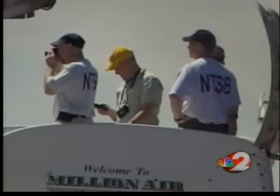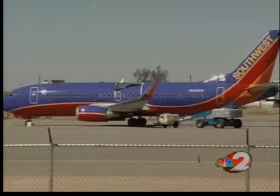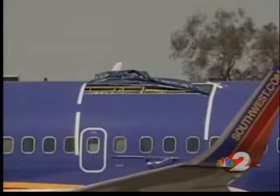Experts tell me most trouble spots occur around rivets or screw holes. And on a plane the size of a Boeing 737, there could be hundreds of thousands to look at. But with proper inspection, potential problem areas should be caught.